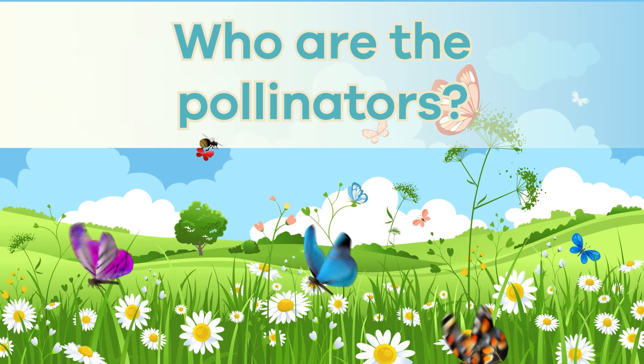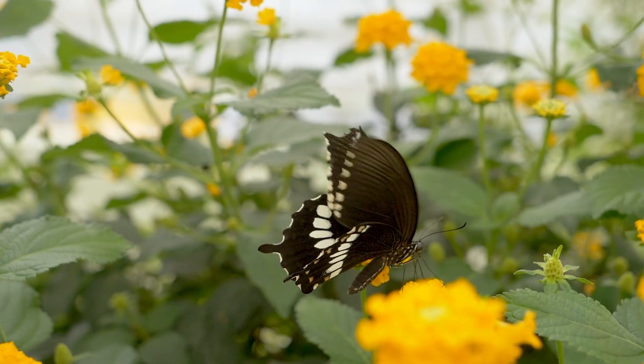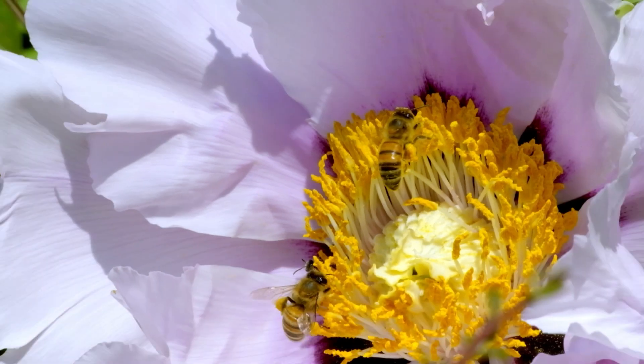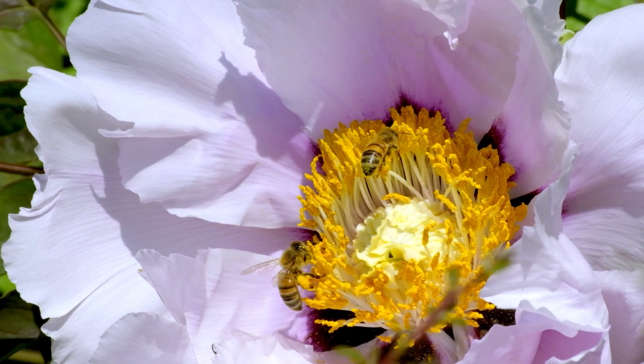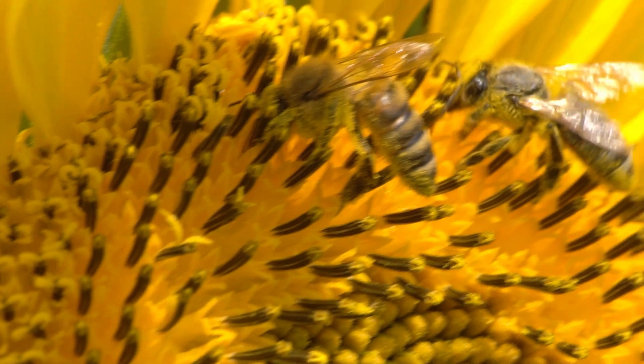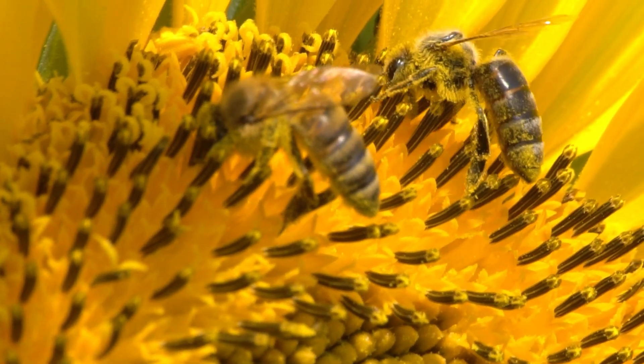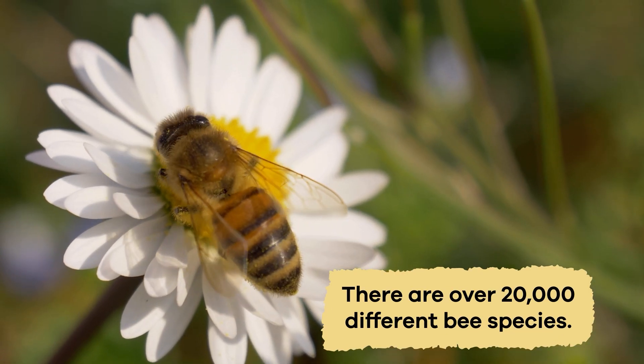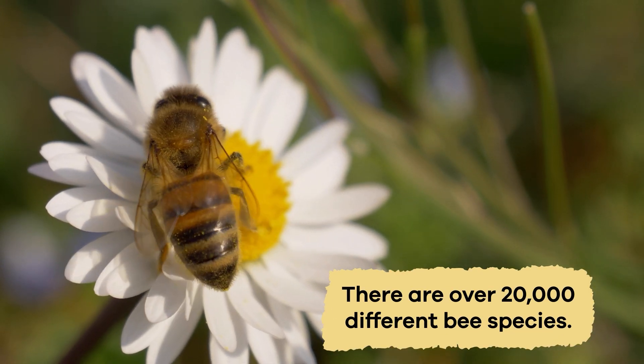Who are the pollinators? There are many different pollinators because there are many kinds of plants. Solitary bees, like honeybees, are the most well-known pollinator. However, those make up only a tiny portion of all bee species. In fact, there are over 20,000 different bee species.